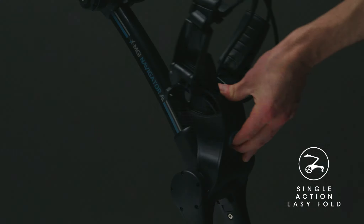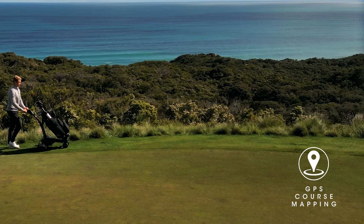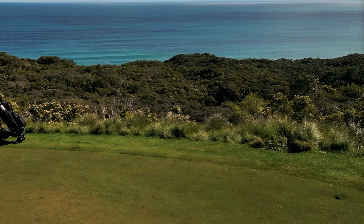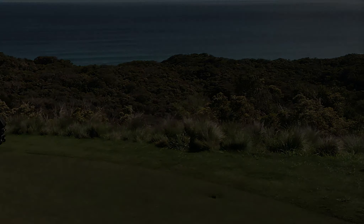Our single action easy fold makes transitioning from course to car ever so easy. See the distance between tee and green with MGI's course mapping. Your AI Navigator GPS Plus acts as a sure shot range finder so you can accurately see the distance between you and the green.